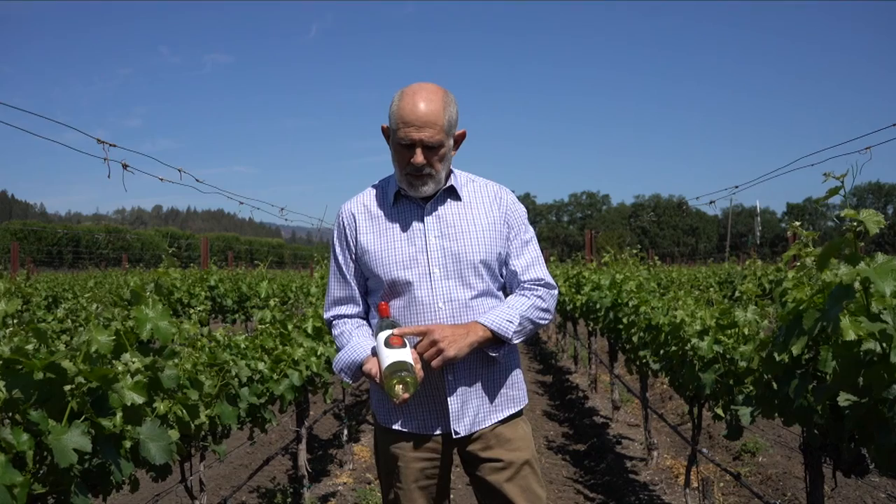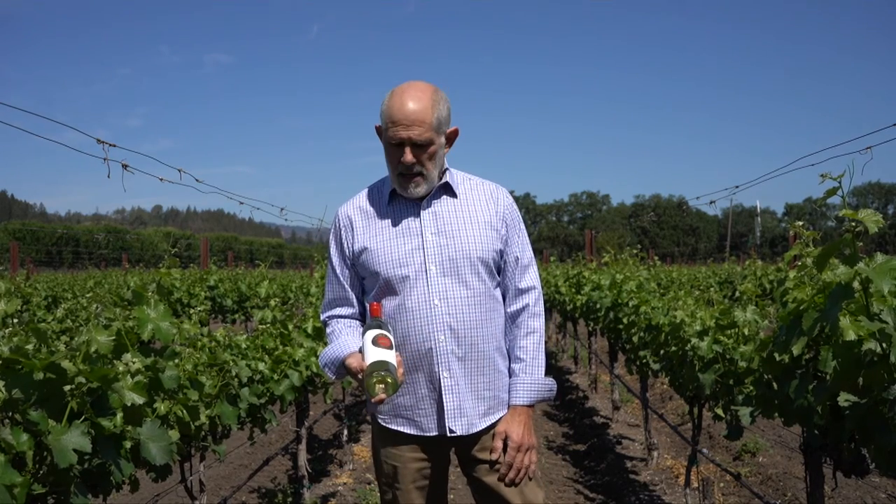This is the first vintage from Geyser Peak that I've made, in 2019. It's the core of our Geyser Peak California series — we make a Chardonnay, Cabernet, and Sauvignon Blanc — and I think you're going to enjoy it.